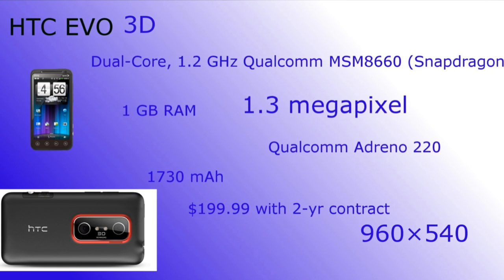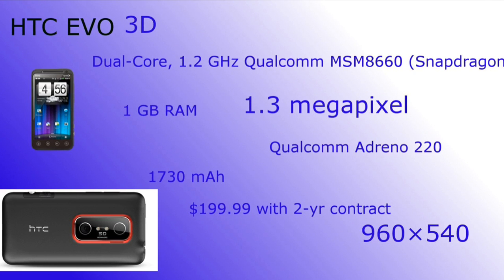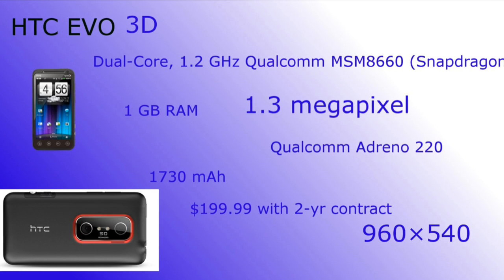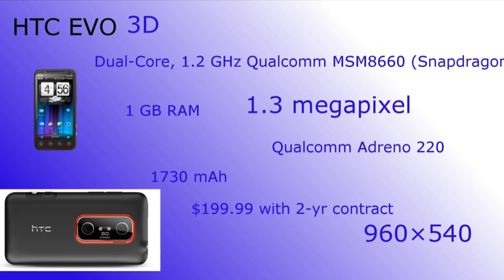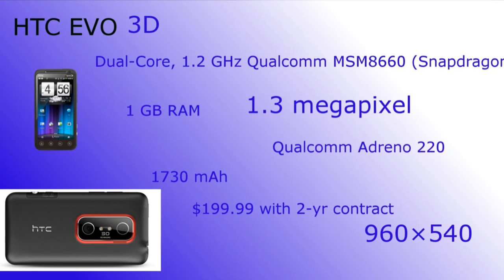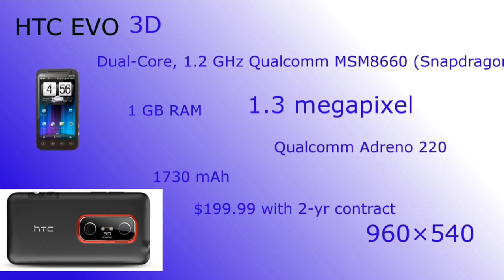It also has a 2D switch, in case you don't want to see it in 3D anymore. The whole HTC UI has been tweaked to work with the 3D screen. It's a really impressive phone, personally to me. If I had the money, I'd really purchase one of these. I think this is really the bang phone for Android concerning hardware.